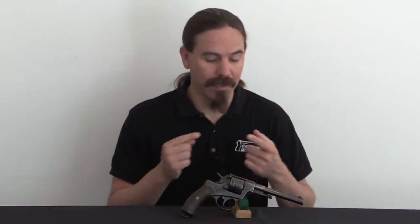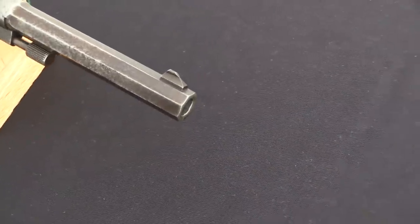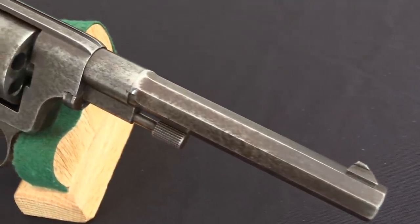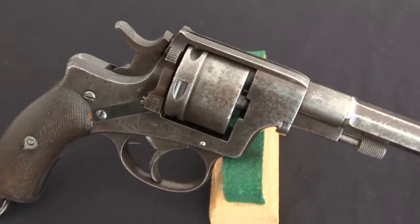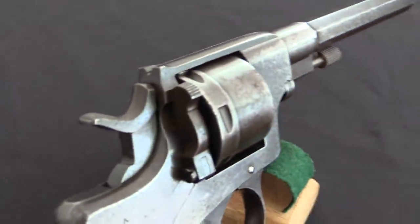They then transitioned from a large-bore cartridge to a small-bore cartridge, going from 9.4mm down to 7.5mm. The 7.5mm gun with this same basic design system was sold to a bunch of other countries, including Norway and Sweden. And that system would continue to progress and develop, eventually becoming the Russian Model of 1895.